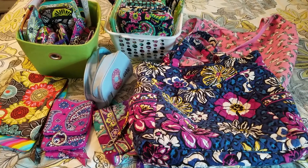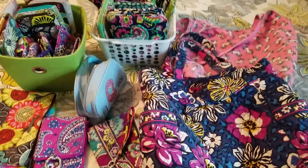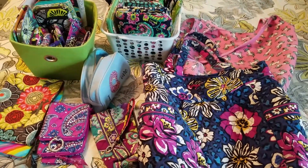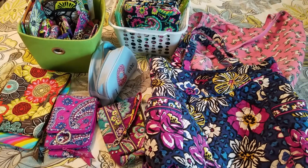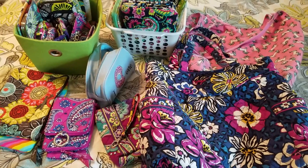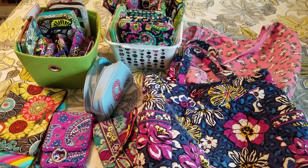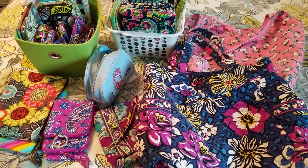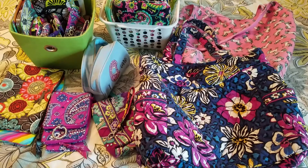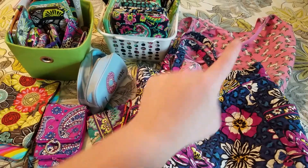I know this pleated tote is already very big, but sometimes you just need to change. I figured unicorns are my jam — they're my favorite and they make me feel empowered. So I decided I was going to switch from my pleated tote to my unicorn tote.